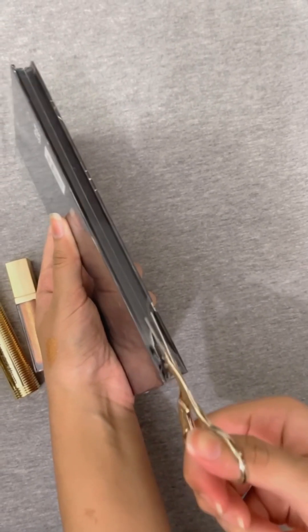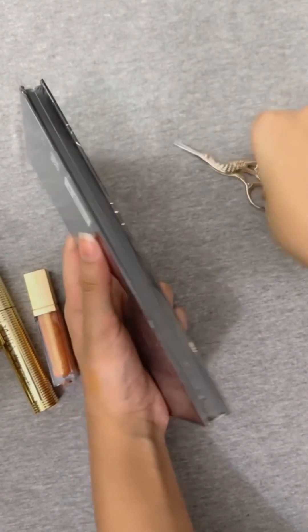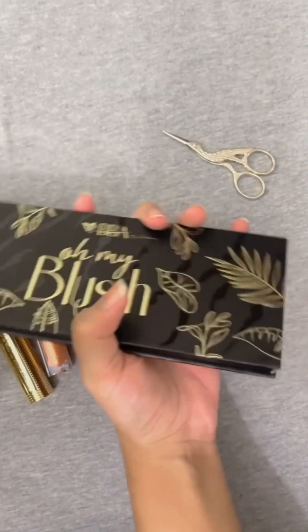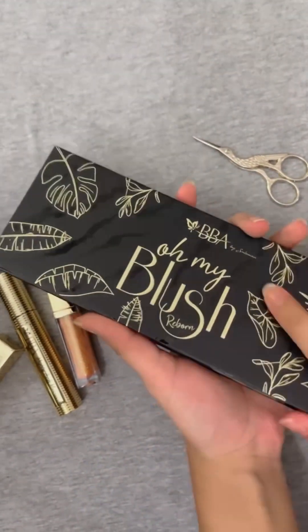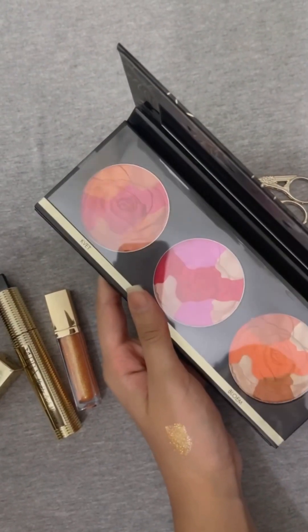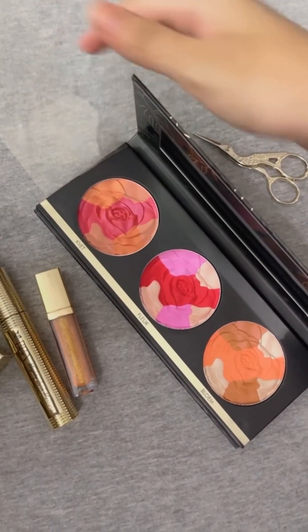Okay, it's time for unboxing. We will cut it a little bit and remove it from the paper. There is a mirror. I have a very smooth texture. Yay! My palette! Okay, this is the protecting sheet. It's a nice pan.